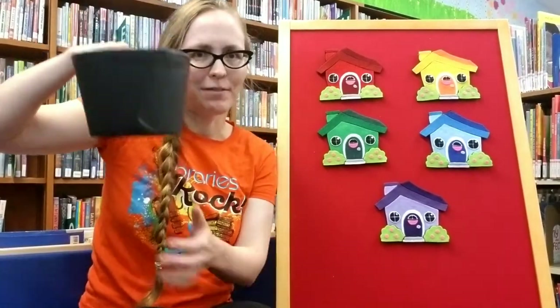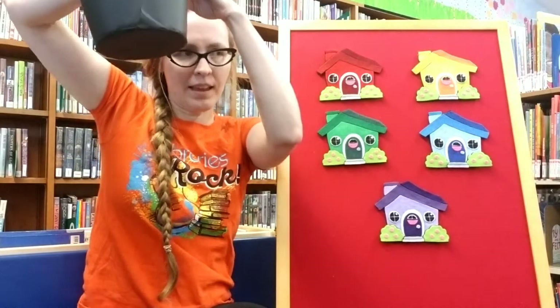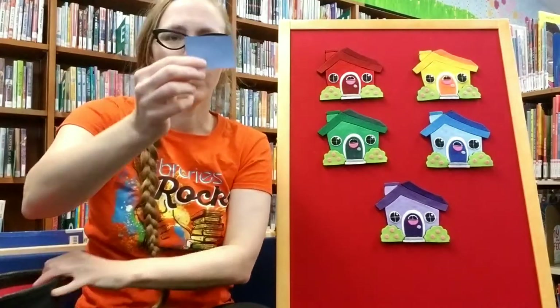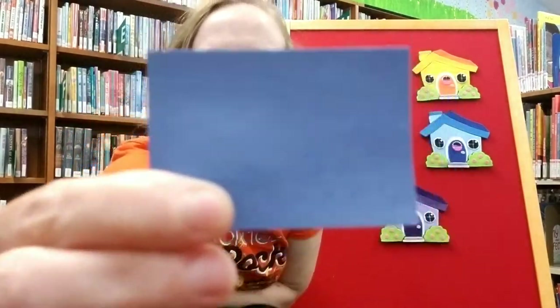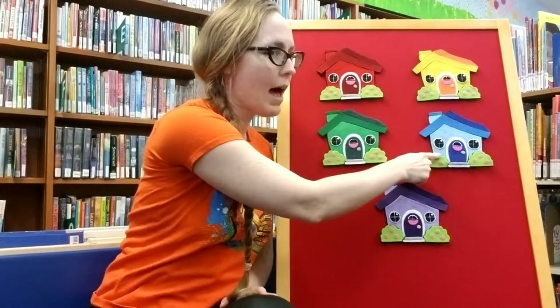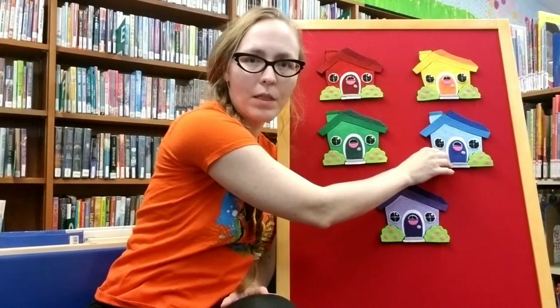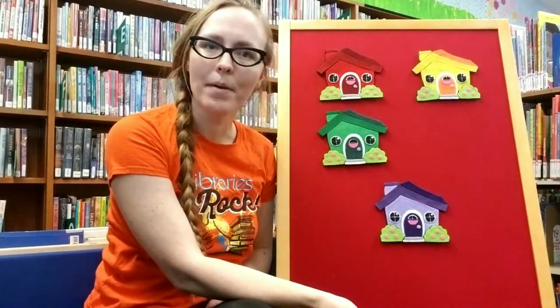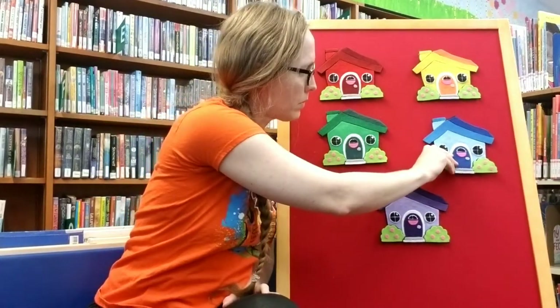Let's see if we can find her. What color should we choose first? Here we go — it's blue. Let's check behind the blue house. Little Mouse, Little Mouse, are you in the blue house? Mouse isn't in the blue house. Well, let's try another one.